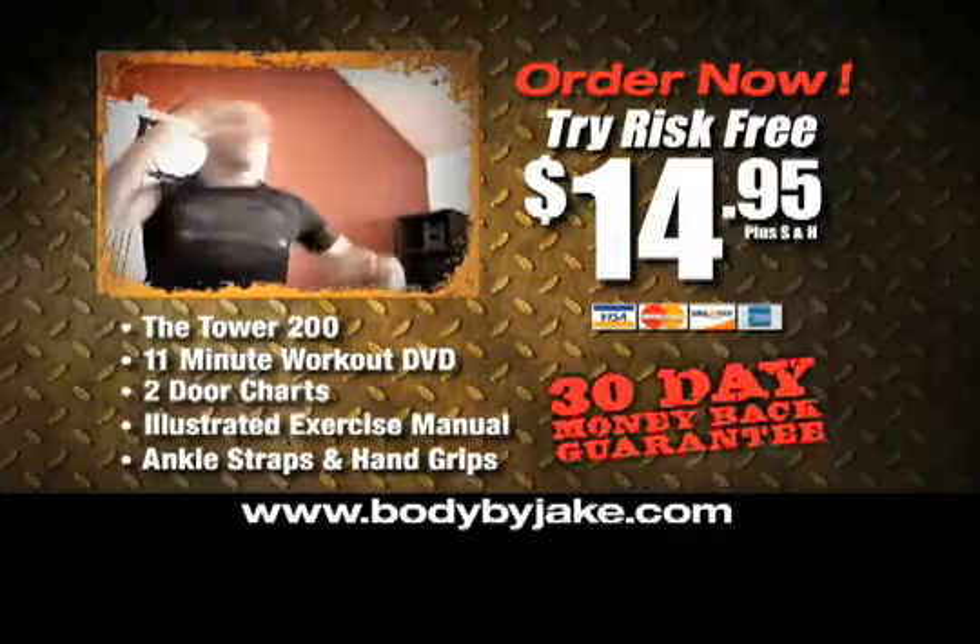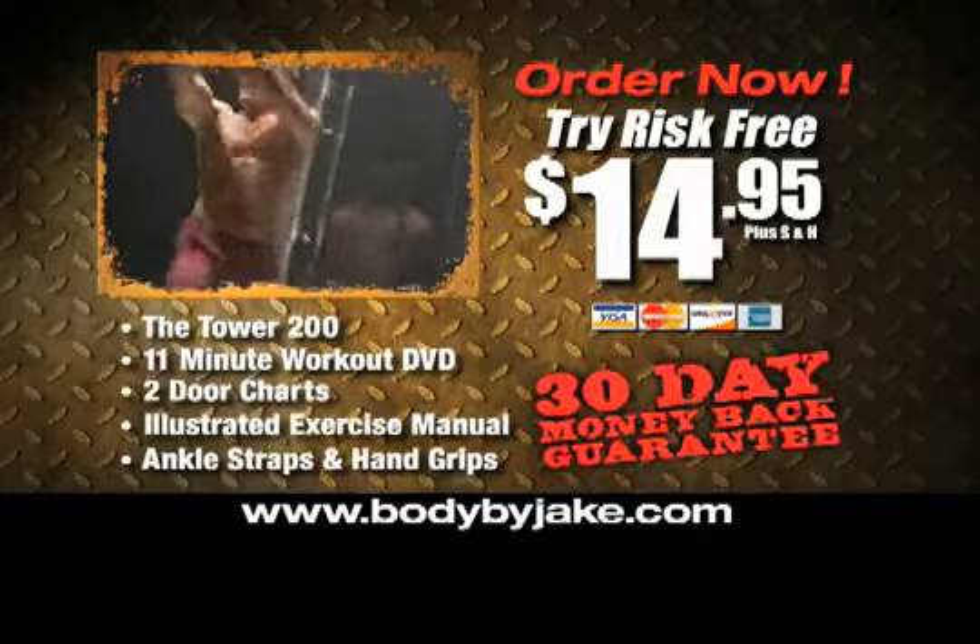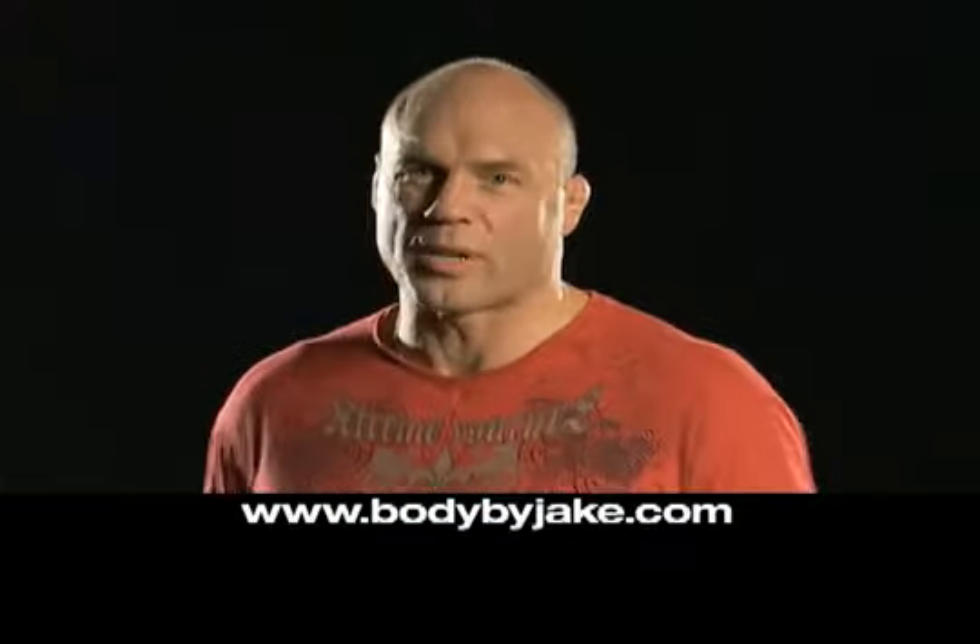The Tower 200 was made for you. Take control of your life. It's time for you to be the boss. Order now. Let's go, princess.